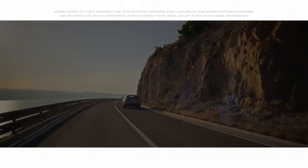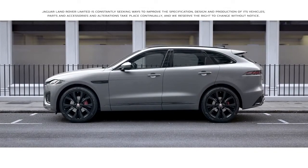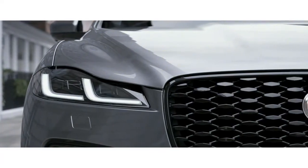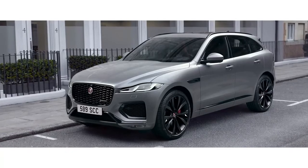Progressive and assertive. The new Jaguar F-Pace, an extraordinary SUV. The bonnet and front bumper have been redesigned. This, combined with a precision-engineered, foil-tipped front grille, gives the F-Pace a dynamic new look.